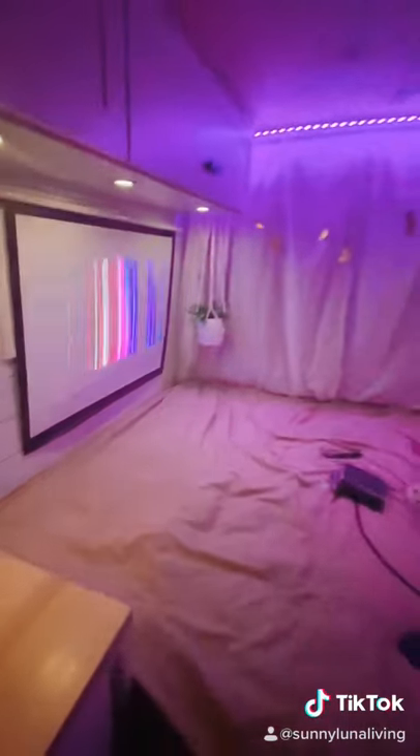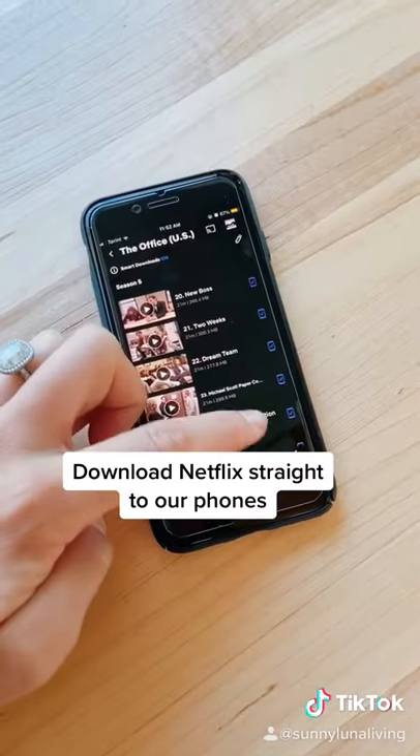When we watch Netflix at night we don't stream. We download the episodes whenever we have Wi-Fi straight to our phones.